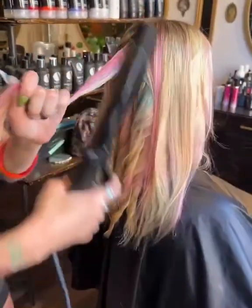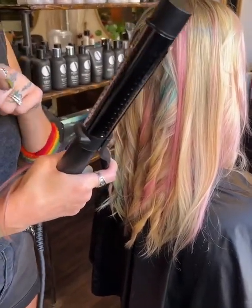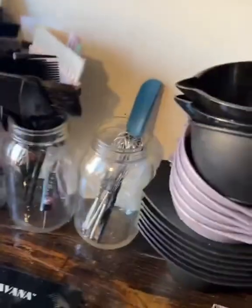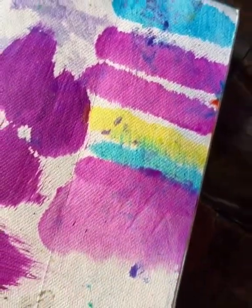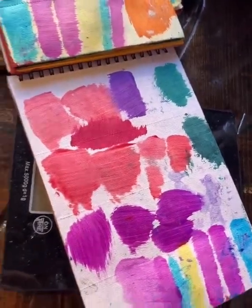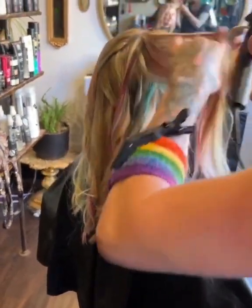Before I'm done curling — do you want to show the color maps? We have the formulas, we can post them in the comments. Let's do a quick photo or video of the color maps before we have to put them away. This is what Nikki used on her model today — we'll post these formulas for you. I love this — it's so pretty. You'll have to keep us posted on how fast it fades.